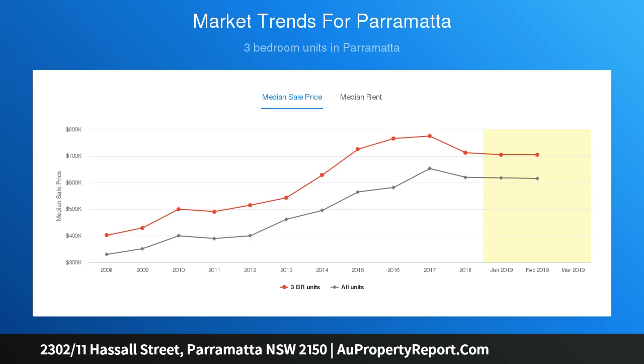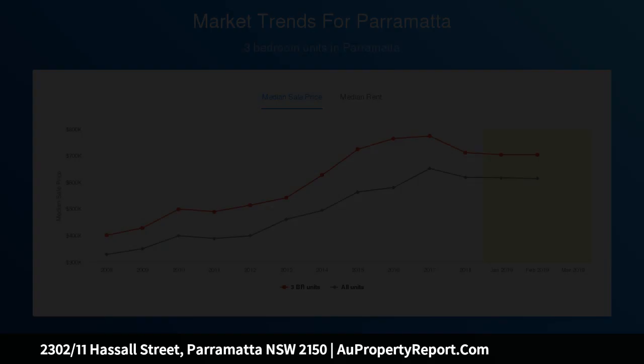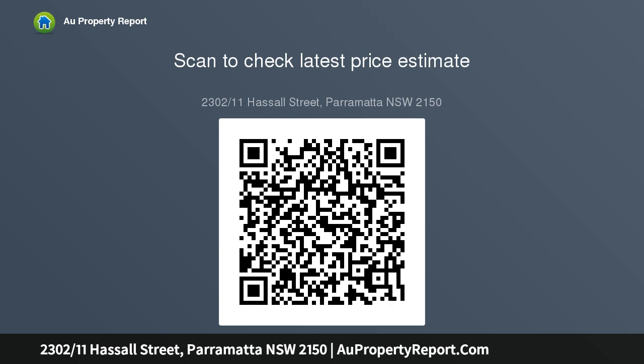The master bedroom also showcases stunning floor-to-ceiling views and balcony access, and the stylish main bathroom and master ensuite are both superbly presented with premium modern appointments.